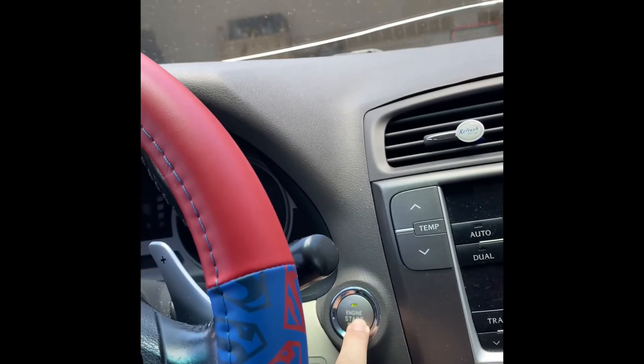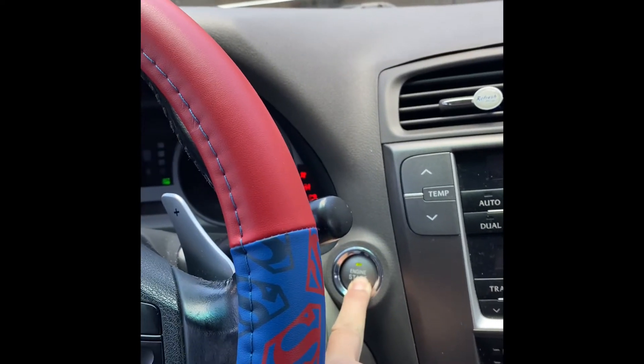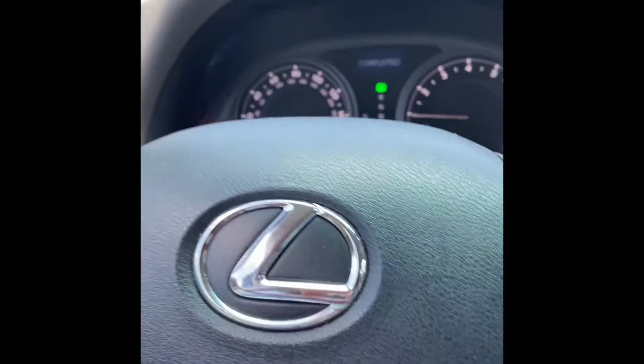And then keyless start — just hold the button, no need to go looking for your keys.